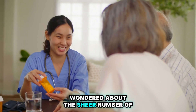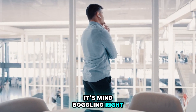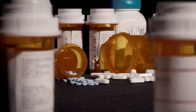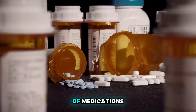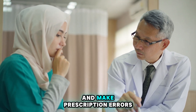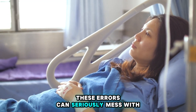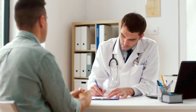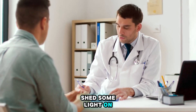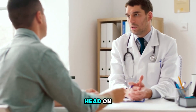Ever wondered about the sheer number of prescription drugs available today? It's mind-boggling. But here's the kicker: with such a vast array of medications, it's easy for medical practitioners to slip up and make prescription errors. And these errors can seriously mess with patient care. That's why I'm here to shed some light on the 10 most common prescription blunders and how we can tackle them head-on.